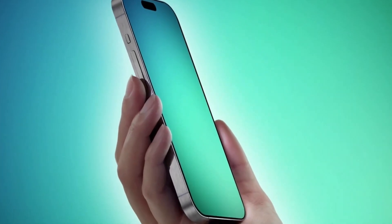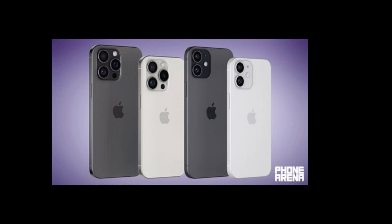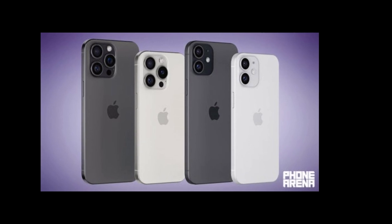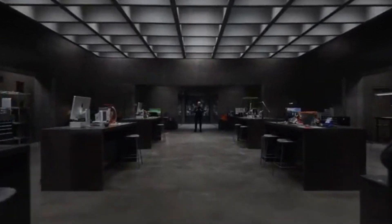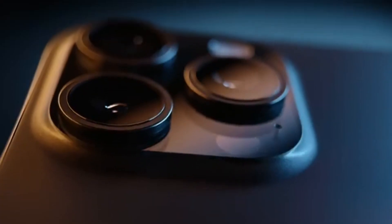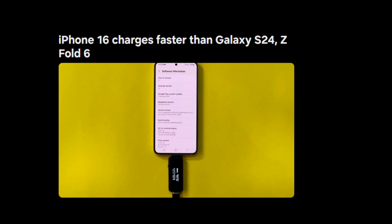Apple has made big strides in the charging department with the launch of the iPhone 16 series. While the tech giant is promoting various features, one of the most significant upgrades is in the charging speed. Apple has equipped the iPhone 16 with faster wireless and wired charging capabilities, making it a direct competitor to Samsung's flagship phones like the Galaxy S24 and Z Fold 6.